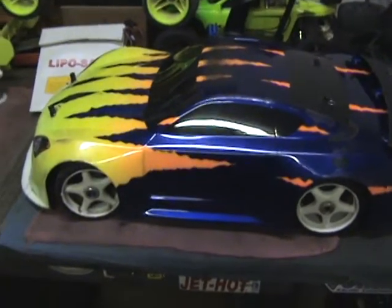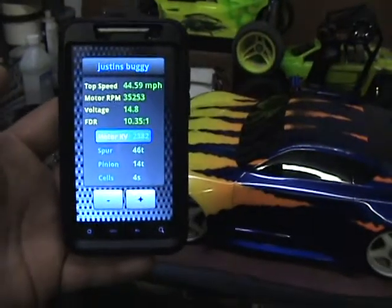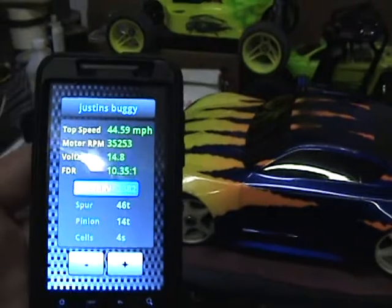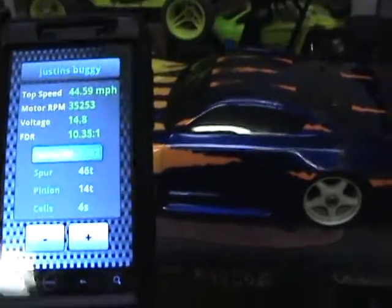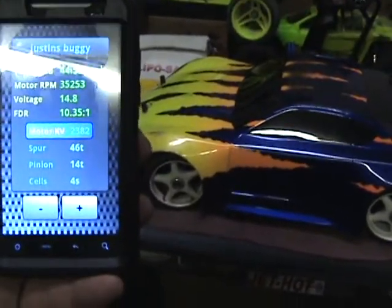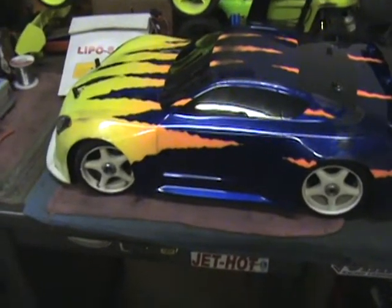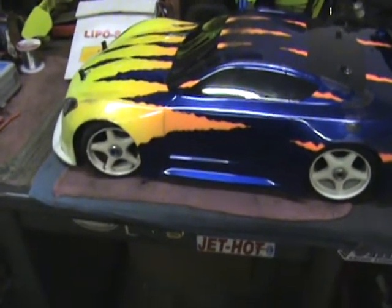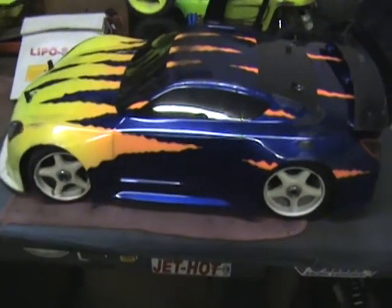I got 83 miles an hour out of it today. I'm not sure what the deal is — Justin's buggy with his Fiago motor is showing he should be running 44.59 miles an hour, but he's running 53 miles an hour. So either the Fiago motor isn't actually a 23.82 kV motor or something, because I checked the gearing twice on his car and according to this it should only be running 44 miles an hour. He ran a couple of 53s, 52, 51 — right in the ballpark there.